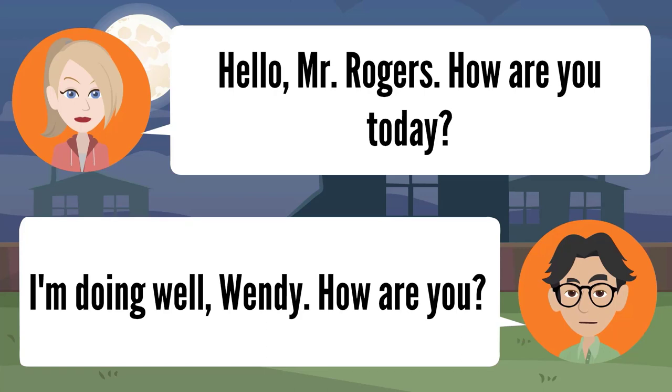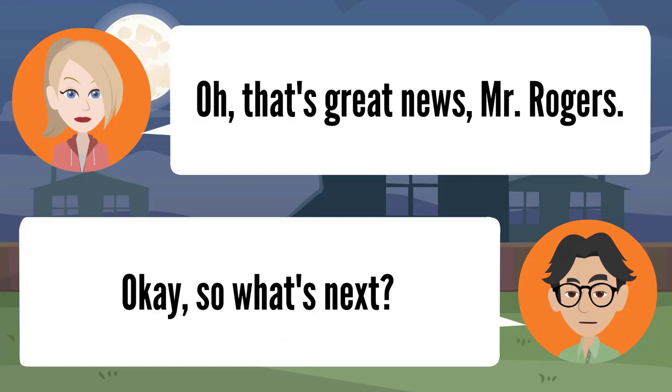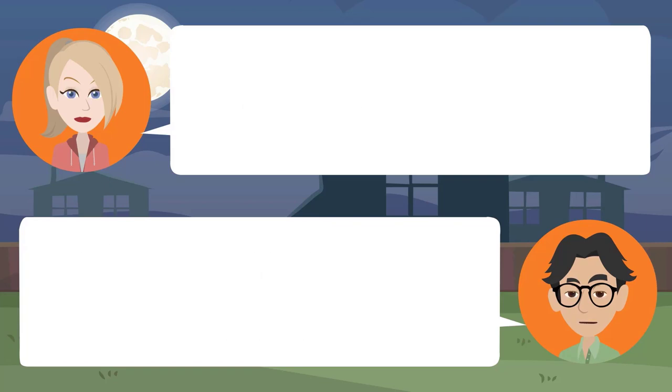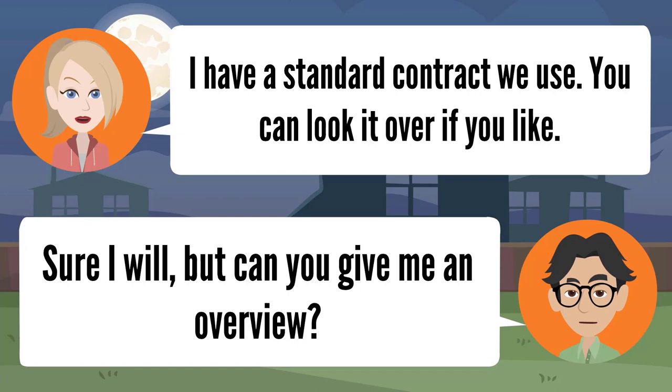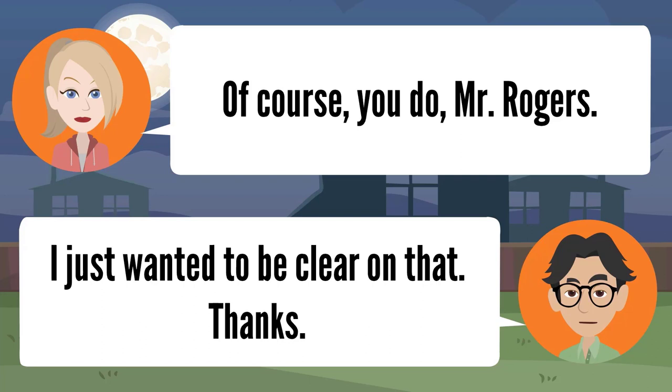Lesson four: signing a contract with a realtor. Hello Mr. Rogers, how are you today? I'm doing well, Wendy. So are you ready to make a decision? I certainly am — I'm going with your firm. I have a standard contract you can look over. It basically reads that you agree to have us act as your agent. I still have the final say on the deal, though, right? Of course you do, Mr. Rogers.